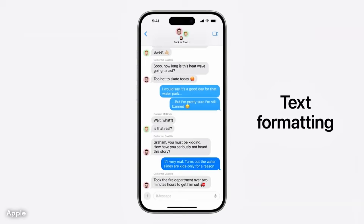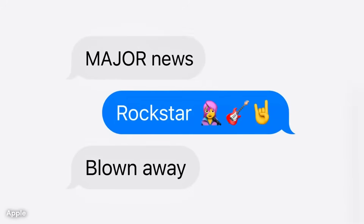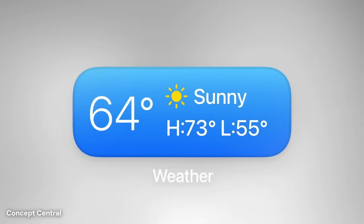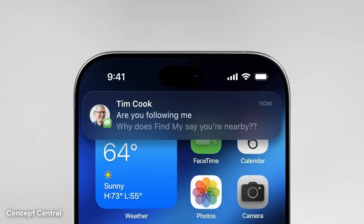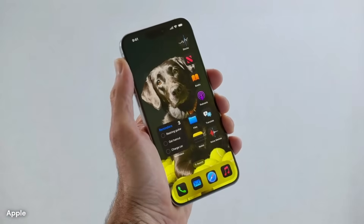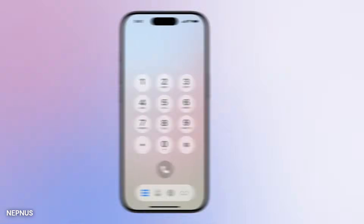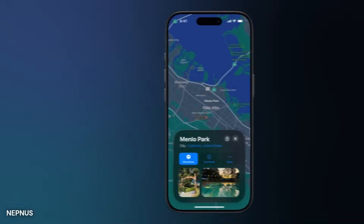Across the system, translucency could become a common theme. Menus, alerts, and quick access panels may all use a glass-like background that adapts to the content behind them. This layered look gives the illusion of depth and space, making interactions feel more physical. When opening Control Center, for example, the background might blur slightly to draw focus to toggles and sliders. These design decisions help users stay grounded while multitasking between apps and settings.